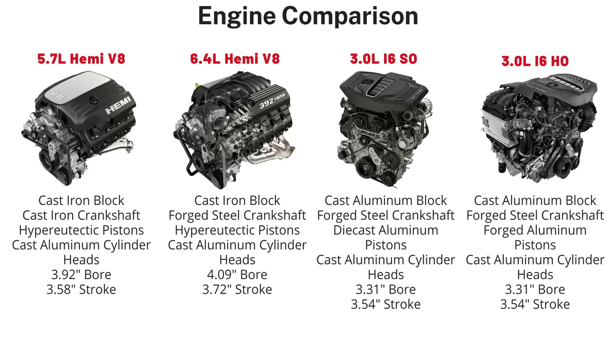The 5.7 Hemi has a cast iron block and crankshaft with a 3.92-inch bore and 3.58-inch stroke. The 6.4-liter Hemi also has a cast iron block but uses a forged steel crankshaft with a 4.09-inch bore and a 3.72-inch stroke. Both Hemis have cast aluminum cylinder heads. The Hurricane uses a cast aluminum block and cast aluminum cylinder heads as well, but unlike the hypereutectic pistons found in both Hemis, the Hurricane high output features forged aluminum pistons, while the standard output uses die-cast aluminum pistons.